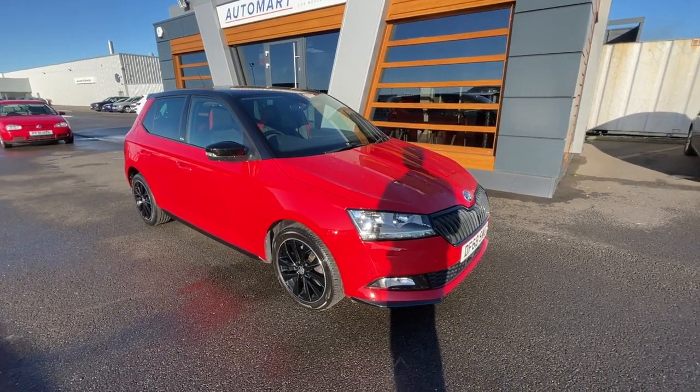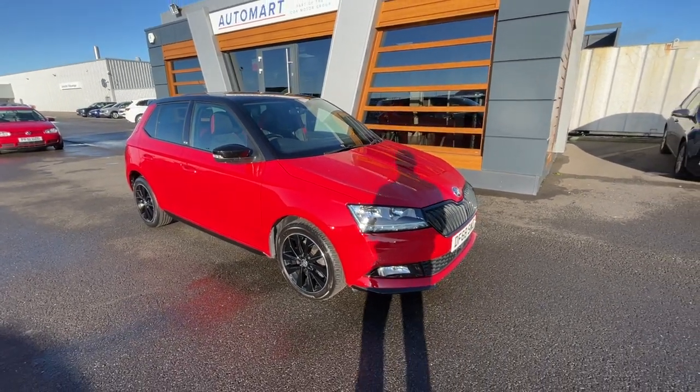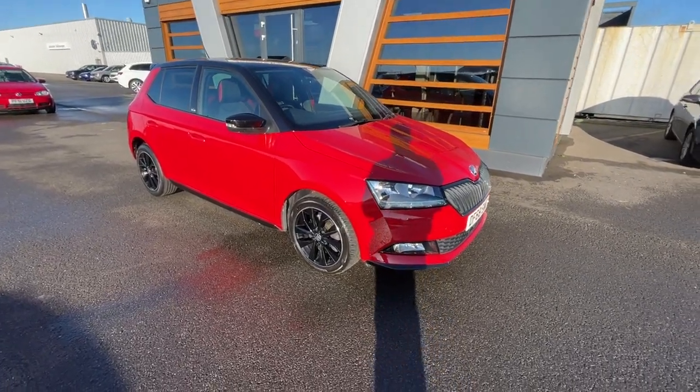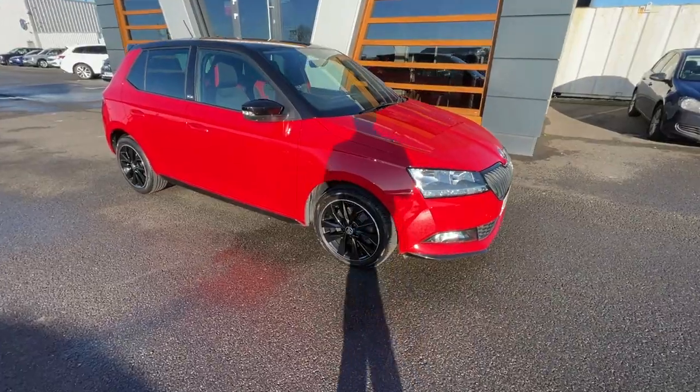Hello guys, it's Emil from Lancaster Automata. I hope you're all doing well. We've got this 2019 flash red Skoda Fabia — it's a one litre TSI Monte Carlo, coming out at 47,000 and 66 miles, and it's a petrol manual. Really lovely vehicle.